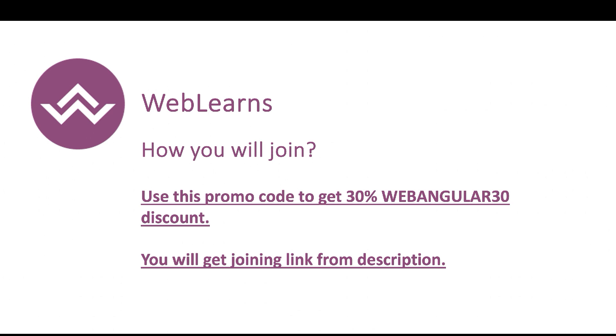If you want to purchase this certification exam, you can get 30 percent off using my promo code. If you have any doubts related to this certification exam, please comment in the comment section. Thanks for watching this video.